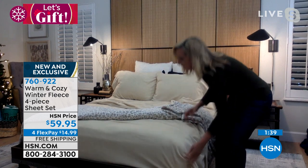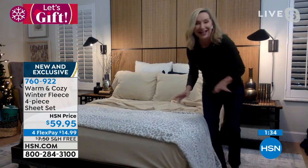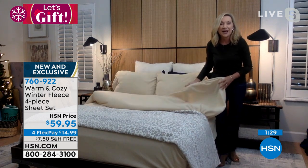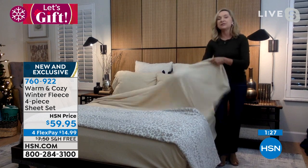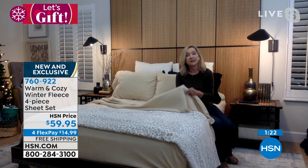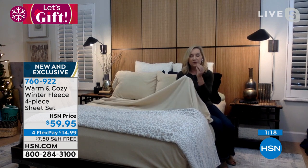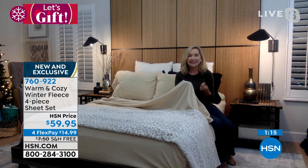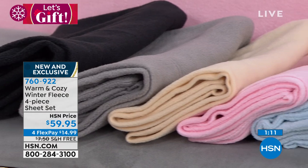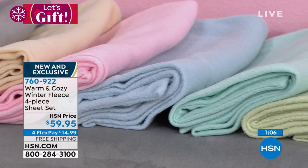The fitted sheet has an 18-inch accommodation, elasticized all the way around, and with the extra stretch it fits your bed beautifully — great even with a mattress pad or topper. Just like you dress yourself seasonally, you should dress your bed seasonally. Even hot sleepers benefit because the breathability of fleece traps heat while maintaining airflow. These have been very popular every year.